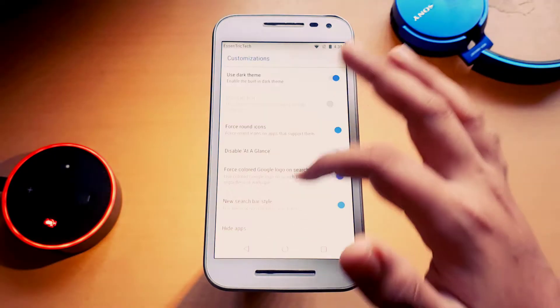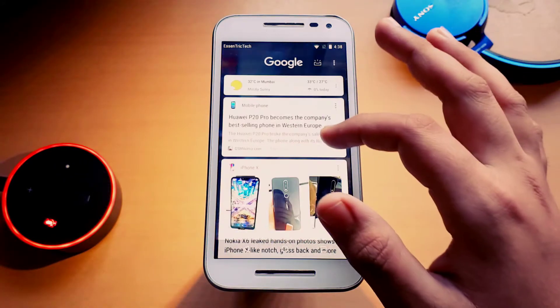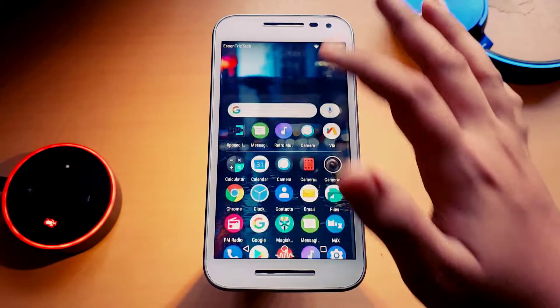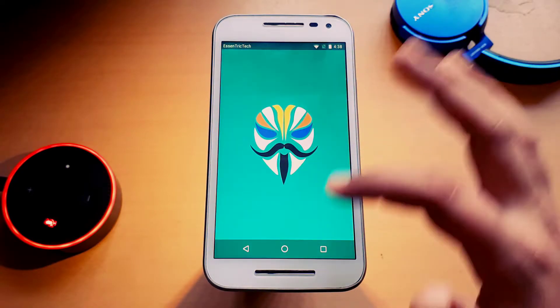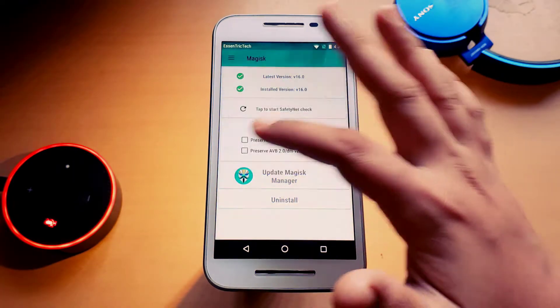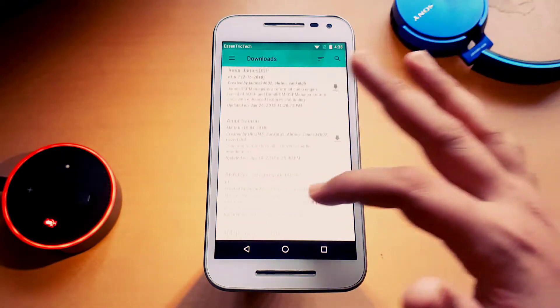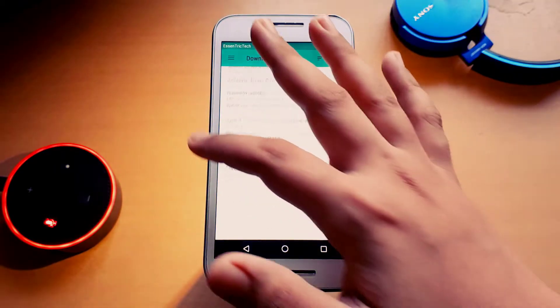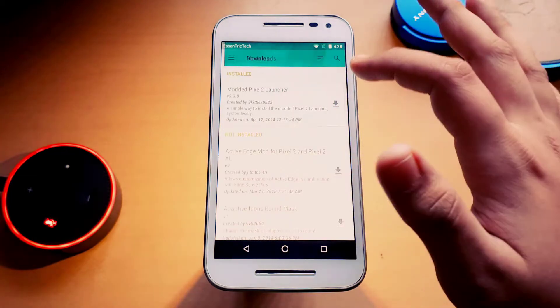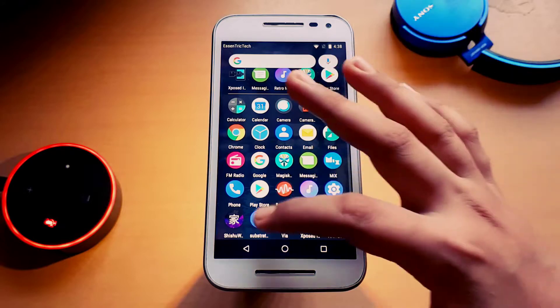The next thing is the launcher. I'm using the Moded Pixel 2 launcher, which is not the default launcher. I got it from the Magisk Manager modules — Magisk is working by the way, and I've rooted using Magisk. Just go into the download section of Magisk, search for Moded Pixel 2 launcher, download it, it will get flashed, and you have it.